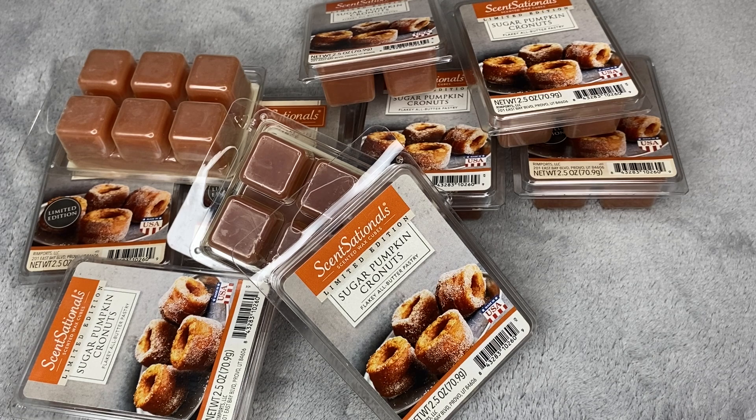That's all of my Walmart wax collection. It's a decent sized one but nothing too crazy. I hope you enjoyed this Walmart wax collection and I will see you in my next one. Bye!